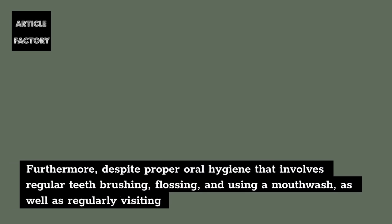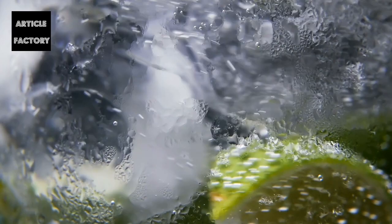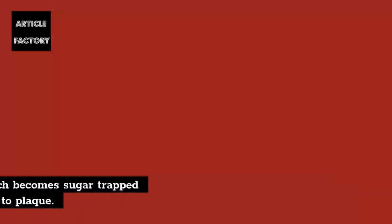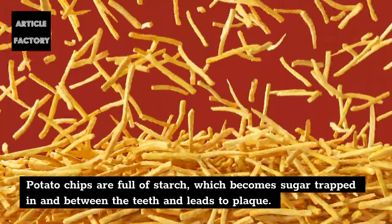Furthermore, despite proper oral hygiene that involves regular teeth brushing, flossing, and using a mouthwash, as well as regularly visiting the dentist, in order to prevent plaque from wreaking havoc on your mouth, you should also avoid the following foods. 7. Citrus fruits are rich in acid which erodes enamel and makes the teeth prone to decay. 8. Potato chips are full of starch, which becomes sugar trapped in and between the teeth and leads to plaque.